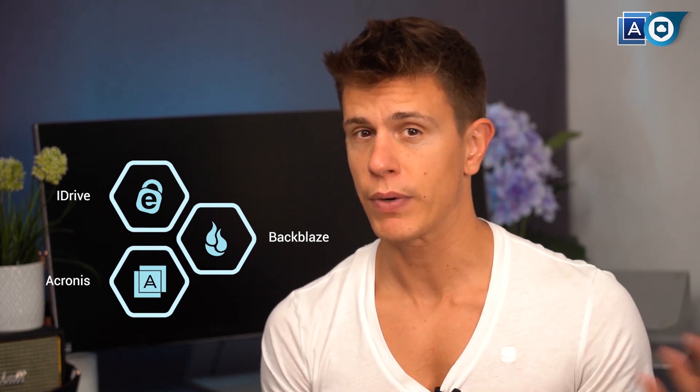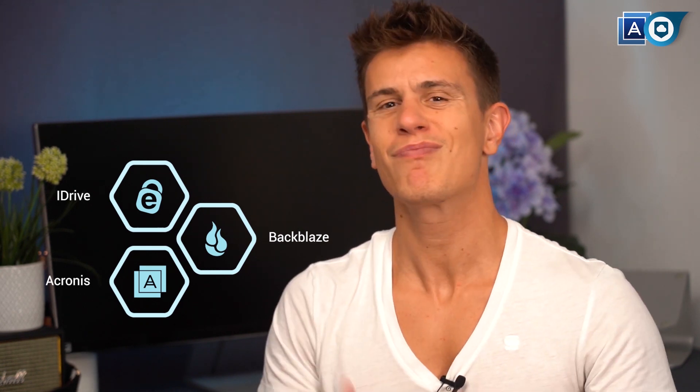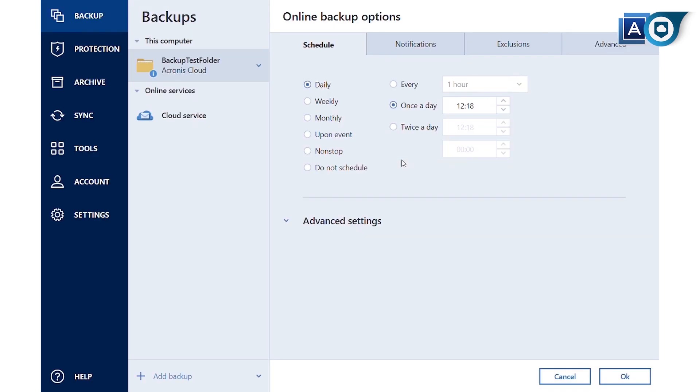We struggle to see how next year's version differs from this year's. If the company kept up rolling updates like iDrive and Backblaze do — and both rank higher than Acronis in our overall backup ranking — we would lose the pretense of a new product every year and also have more reasonable expectations, to be honest. As it stands, the much-needed interface overhaul hasn't made an appearance in this edition yet, even though it's the one thing actually holding Acronis back the most.